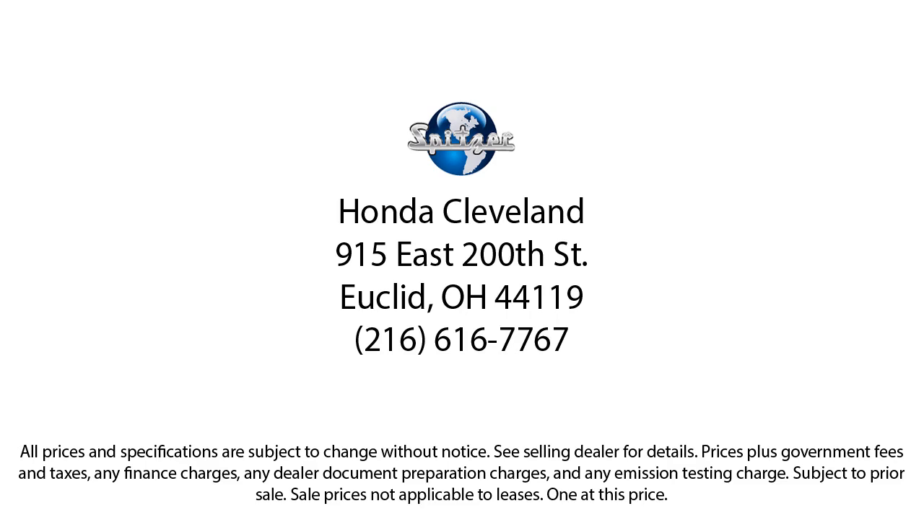So give us a call or stop by Spitzer Honda of Cleveland today, where our world revolves around you.